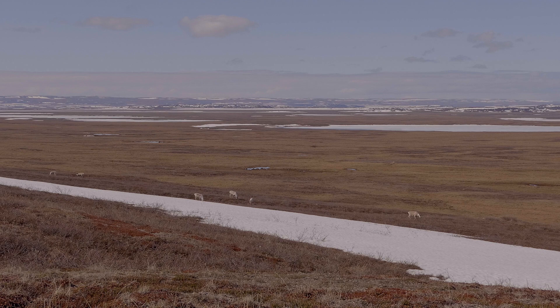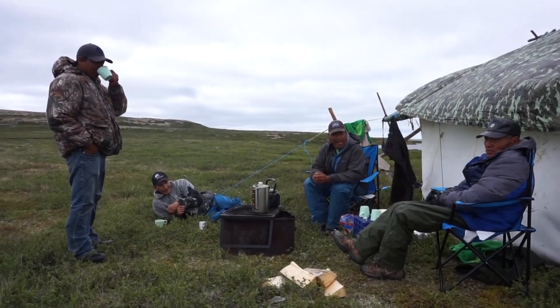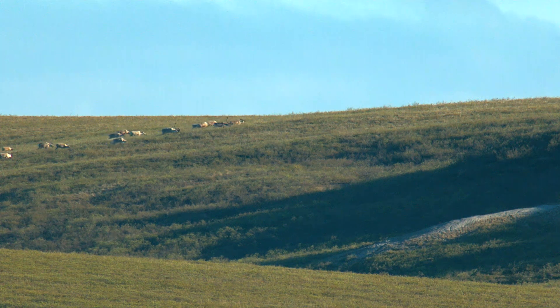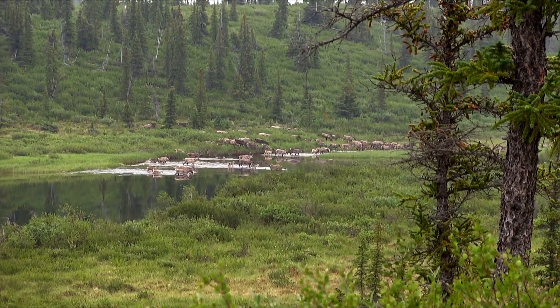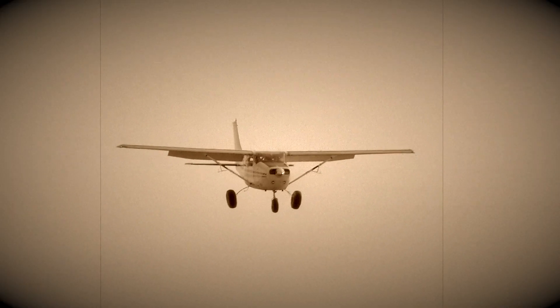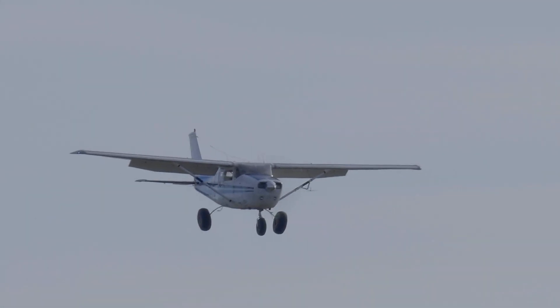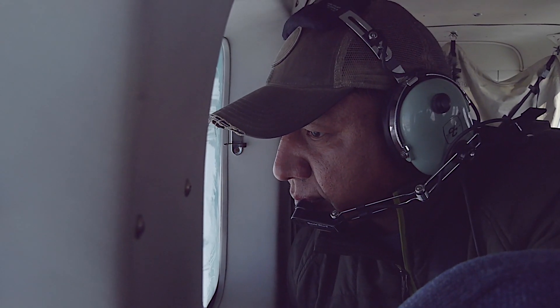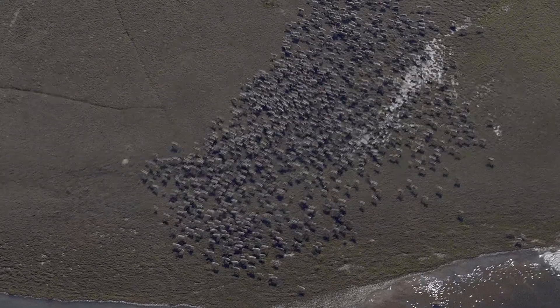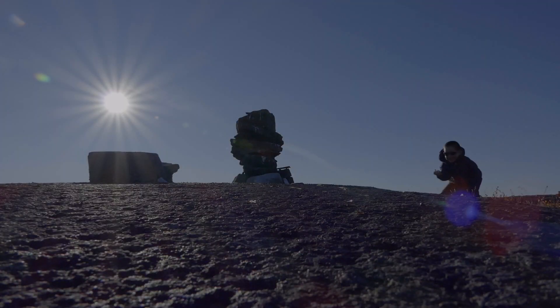Caribou are valued by northerners as a very important part of their culture and a part of the land. We know from traditional knowledge that barren ground caribou populations have gone through big changes over time. For the last 50 years, the Department of Environment and Natural Resources has been tracking those changes together with our co-management partners. Knowing how caribou are doing today helps us manage the herds for tomorrow.